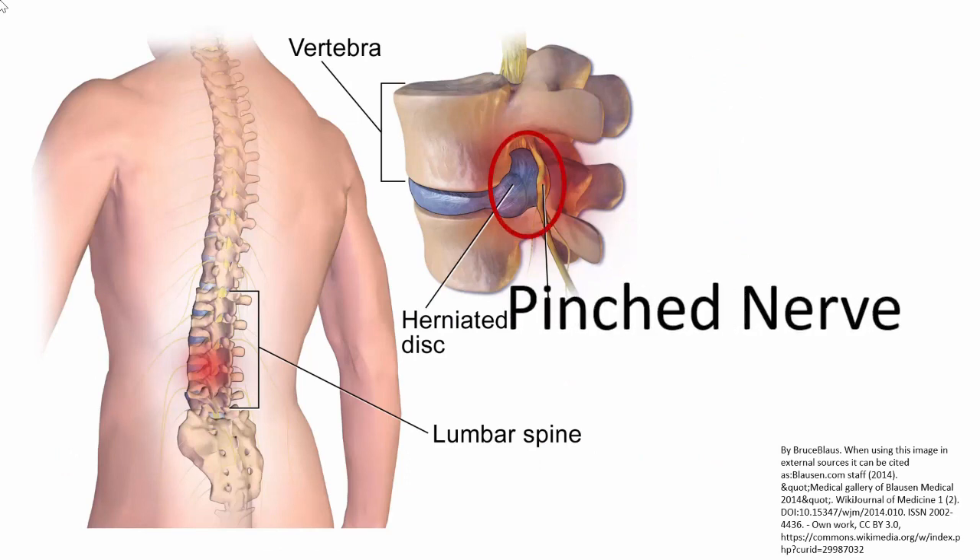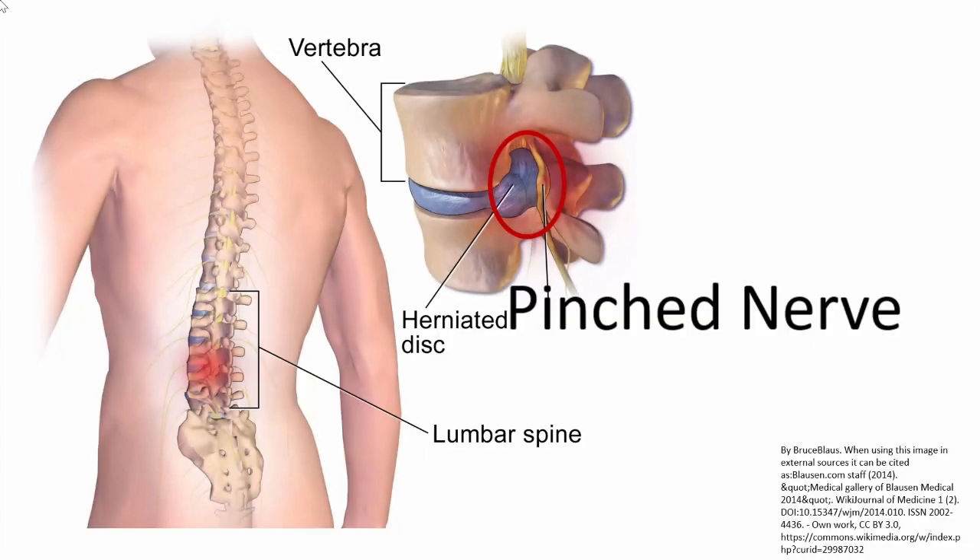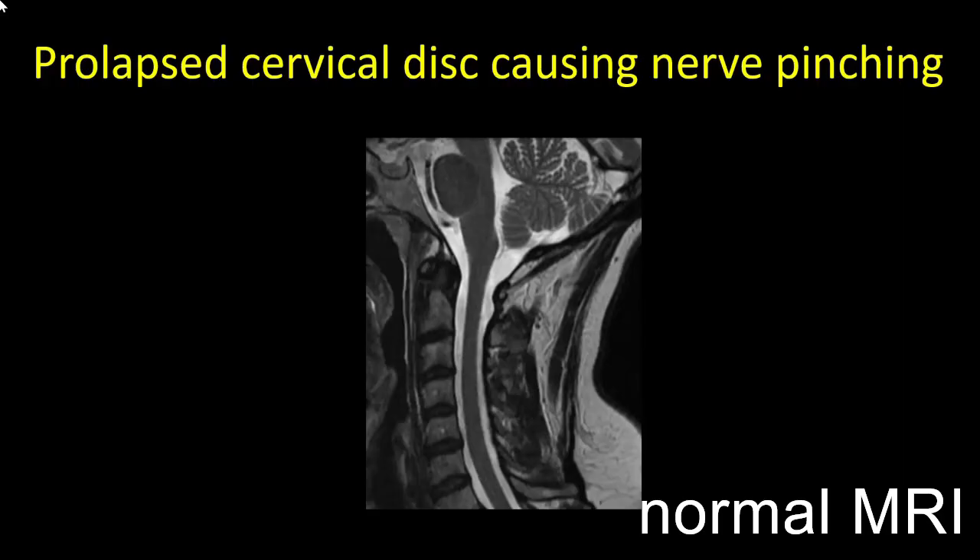If the herniated intervertebral disc compresses a nerve root exiting from the spinal cord, the nerve root can get pinched between the bones on either side — caught between two bony structures and compressed by the herniated disc. This leads to a pinched nerve and can cause pain along the nerve root distribution.